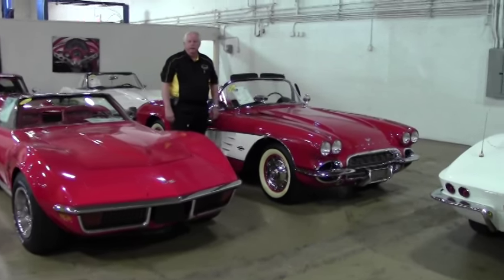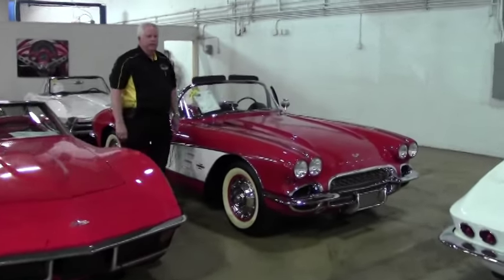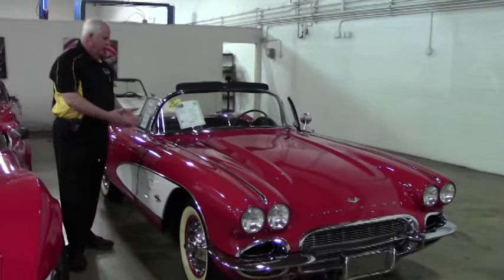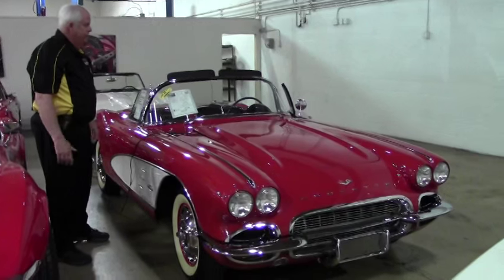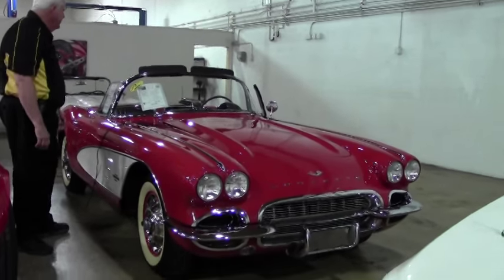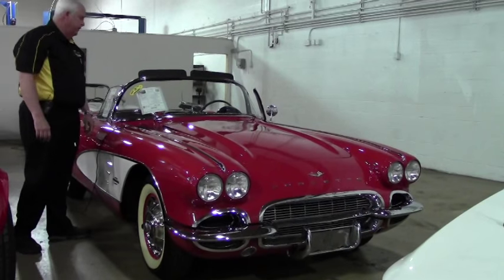Hello, welcome to Buy-A-Vet. You've seen previously our inventory that we have here at Building 2. What I'd love to show you now is this excellent, gorgeous piece of art. This is a 1961 Corvette convertible.